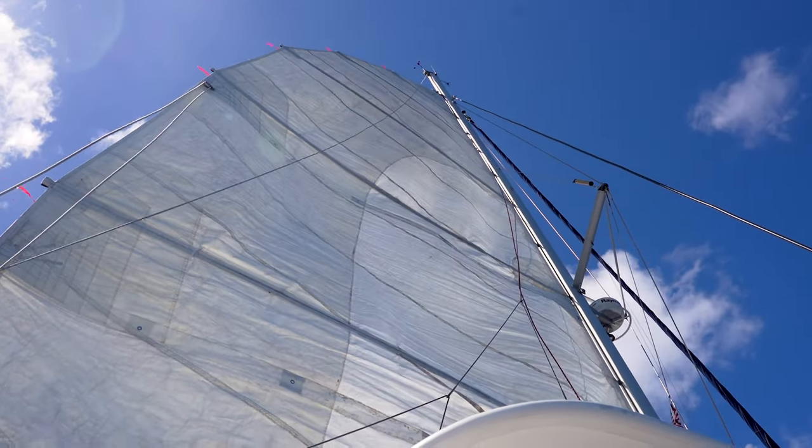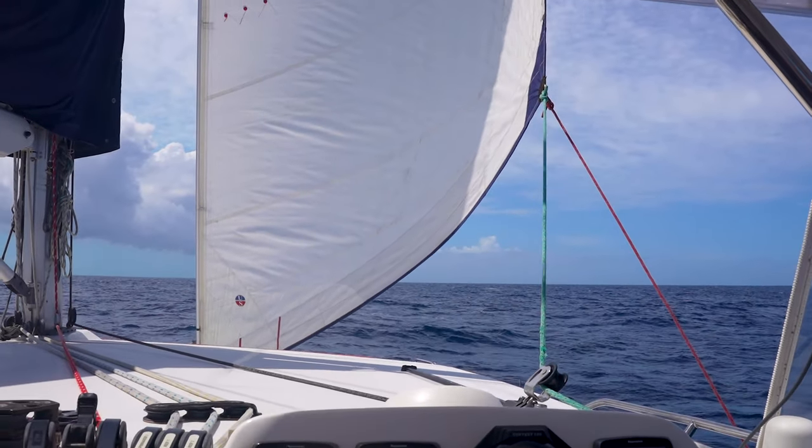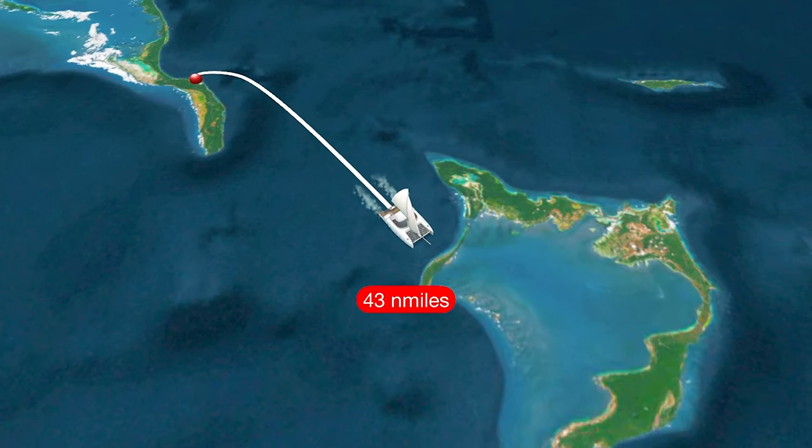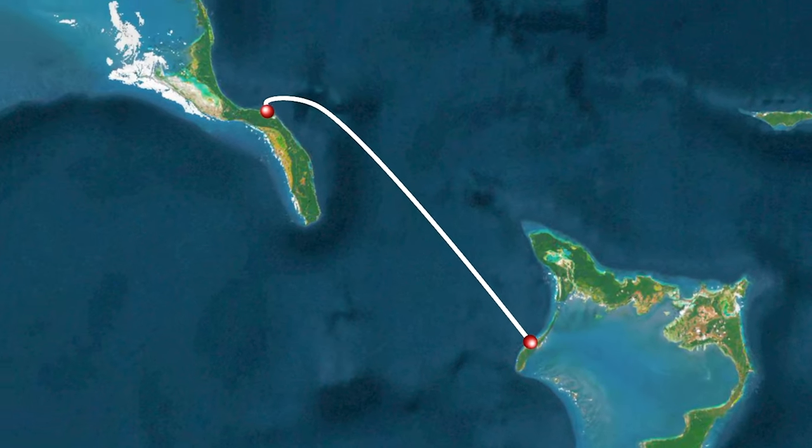Today we're taking advantage of the great weather. We're hoisting the sails and sailing about 50 nautical miles to the Crooked Islands. What we'll find there is unlike anything we've seen before.